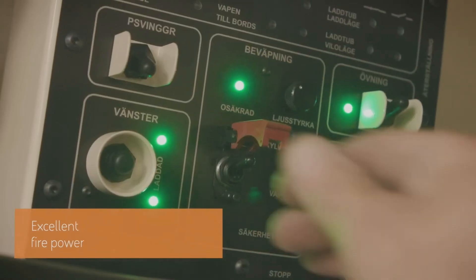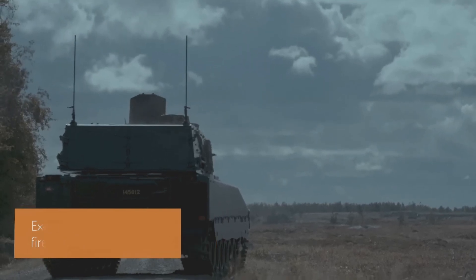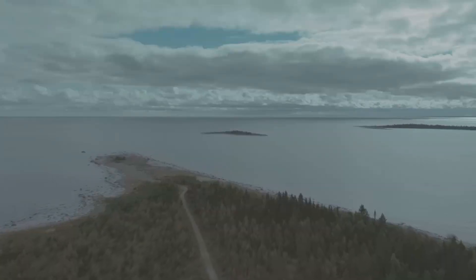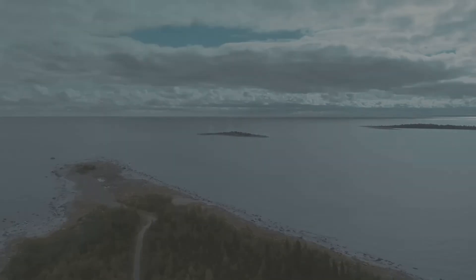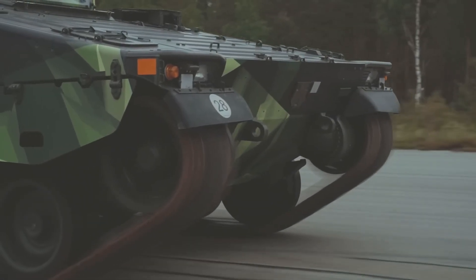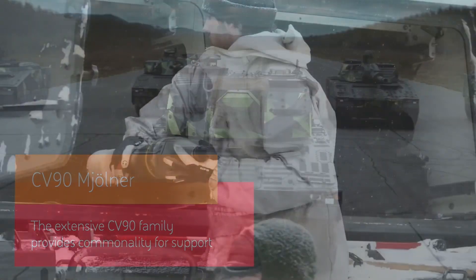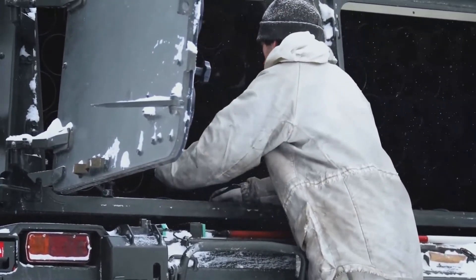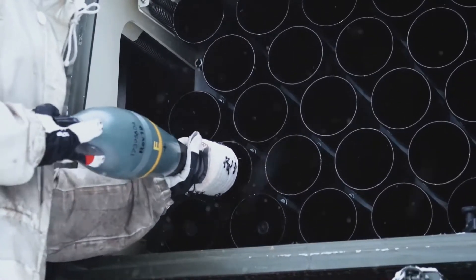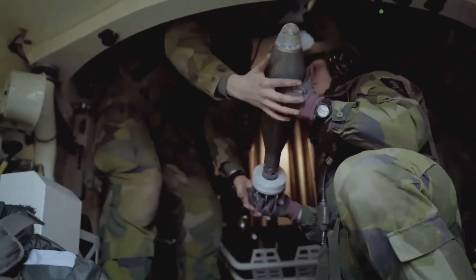This is actually from BAE Systems, and essentially what you have is a CV90 hull and then a twin 120mm mortar turret system, which I just think is so cool. The CV90 is a really rad vehicle — very high mobility — and it's become a universal chassis where it can do anything from being an APC to a light tank, and now apparently it's an artillery system.